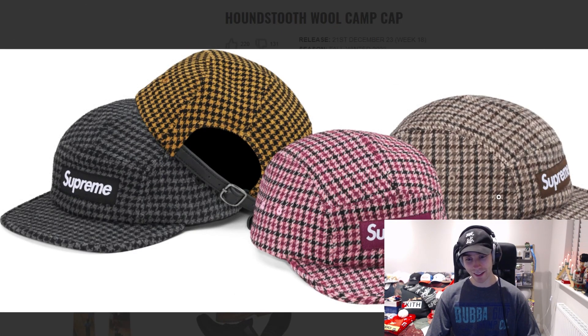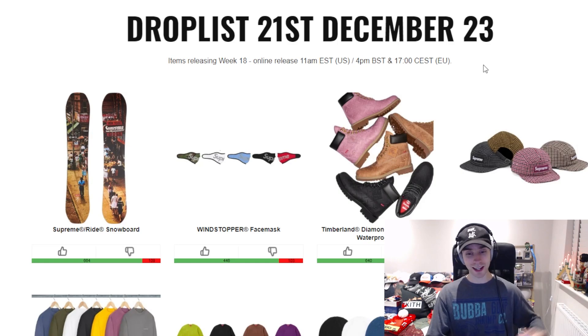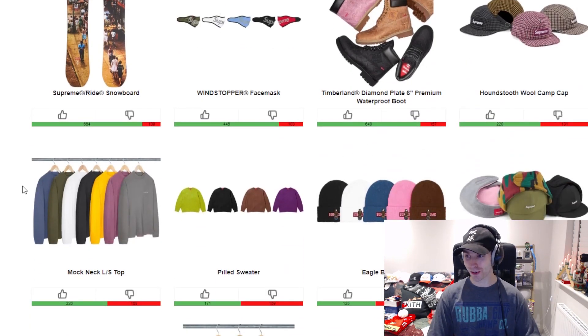From there we can move on to the Houndstooth camp cap. I'd probably just say brown or black colorway — the pink/purple tone is okay, but black or brown are the colorways I'm more on the side of.